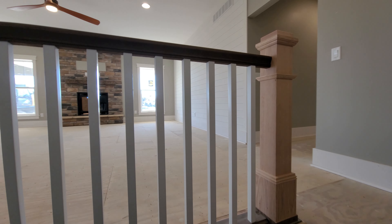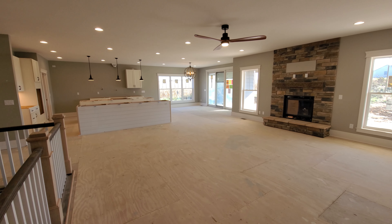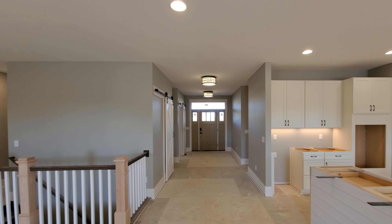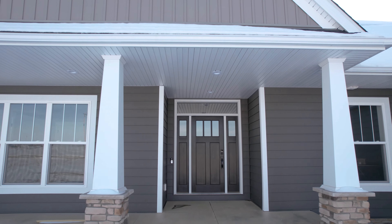You'll notice throughout the interior and exterior of this home that the customer opted to make lots of custom changes, and the perk of custom building is that those are all up to you. Thank you so much for joining us on this tour of the Stanton Craftsman. We'll see you again soon.